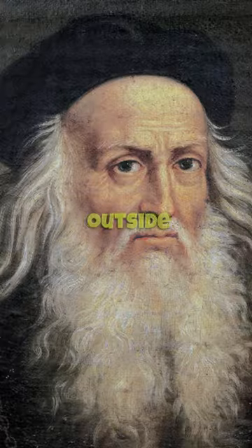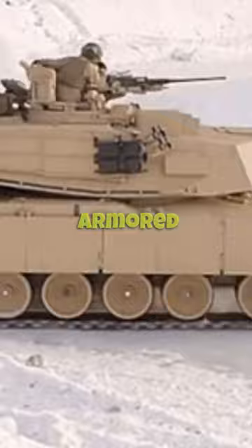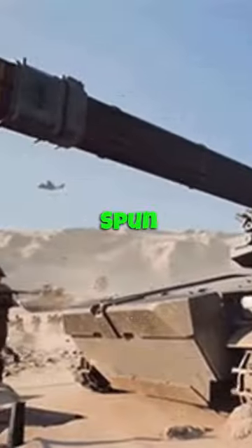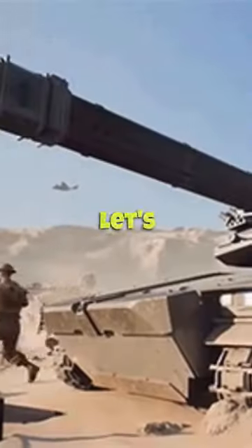Leonardo was thinking outside the box. While everyone else was on horseback, this genius was sketching an armored dance floor on wheels. Mobility? Check. Turrets that spun like a medieval DJ booth? Double check. Defense? Well, let's just say you'd rather be inside during a tomato throwing fest.